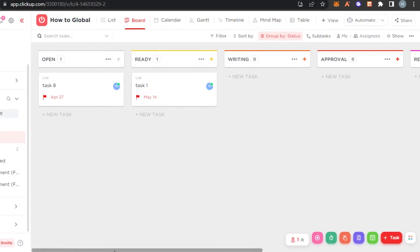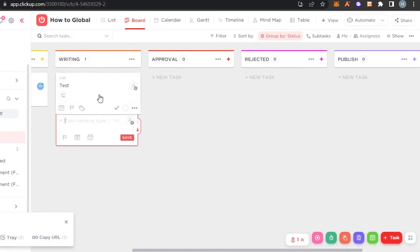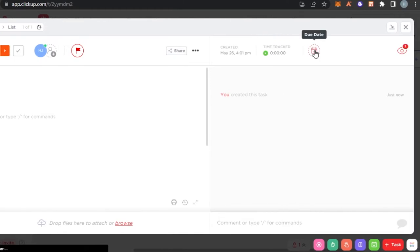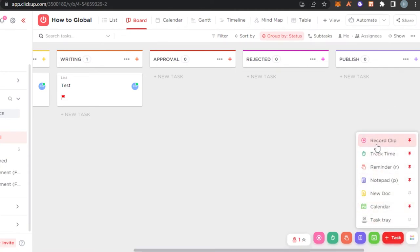We create different lists, and each list can have different tasks. To create a new task, simply click and enter the task name, then press enter. When we open up a card on ClickUp we get options for tags, dependencies, assignees, priorities, share, time tracking, and due date. There's also a side panel for recording clips, tracking time, reminders, notepad, new document, calendar, and task frame.